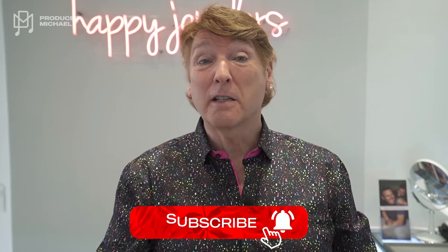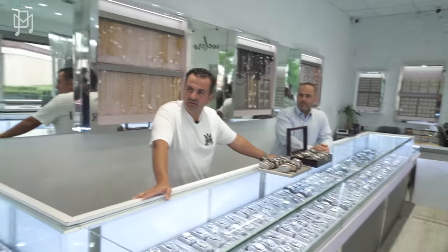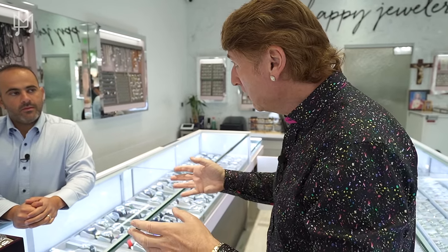I get so many DMs from you guys asking how do I start a luxury watch collection without spending a fortune? We're at Happy Jewelers and we're going to show you some pieces that I think, and Gaben and Danny agree, would be fantastic pieces to start with. The goal here is to start a collection without breaking the bank — keeping everything under $7,500.